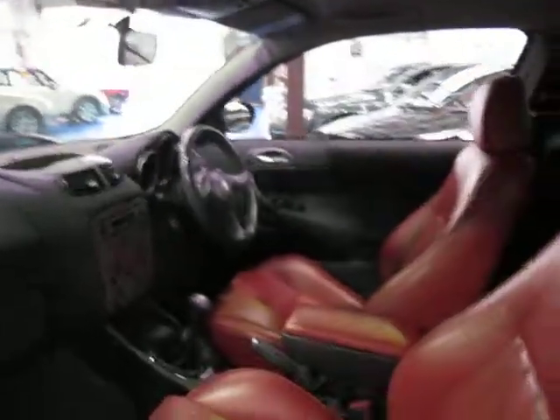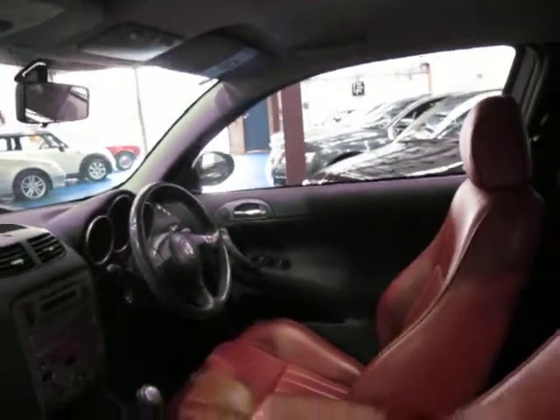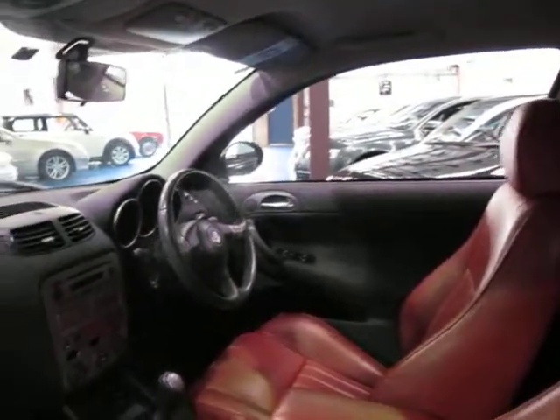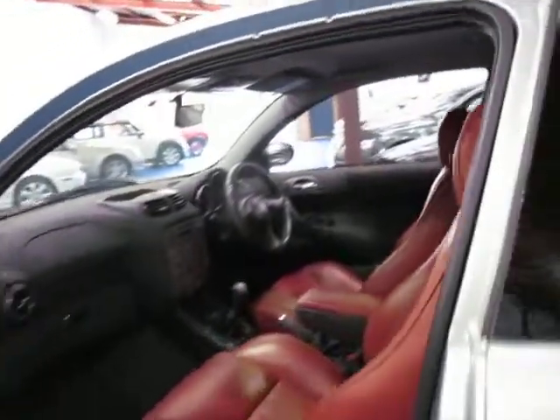The Selespeed is a great gearbox but some of them did tend to give problems. This car drives very, very well — I drove it yesterday. The clutch is good, there are no squeaks, there are no rattles. It's just a really nice car, and incredible value at this price.